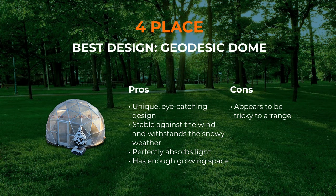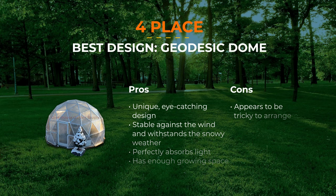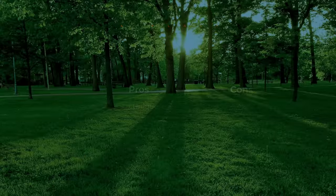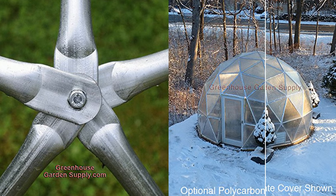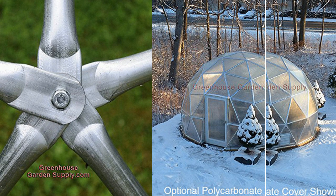Number 4: Geodesic Dome Greenhouse. The Geodesic Dome Greenhouse will create a magic atmosphere in your yard. It has a very unusual design and is able to withstand very low and frosty temperatures. Thanks to its unique dome form, it offers a lot of space inside, and you can place numerous shelves on the sides of the greenhouse. The manufacturer offers a lifetime warranty, which is definitely a plus.